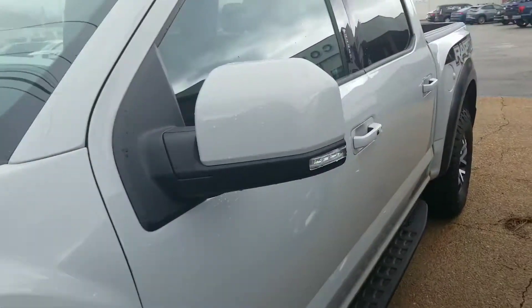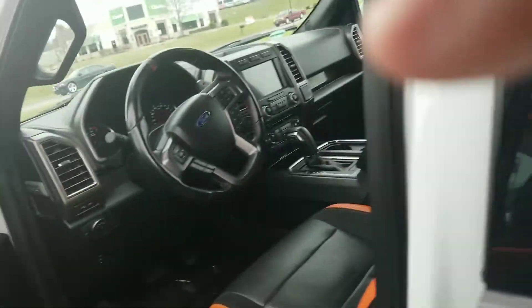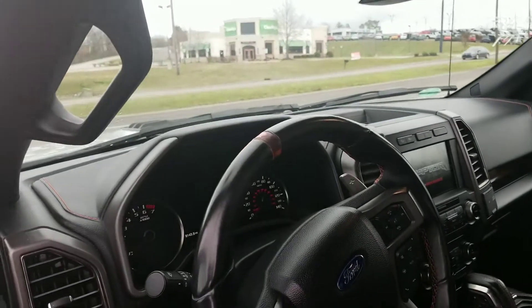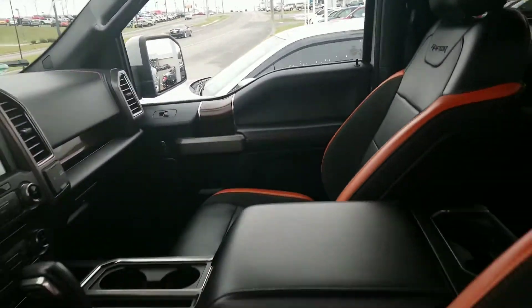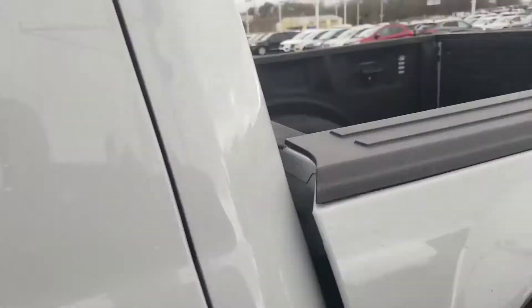Walk around, take a look at the inside of the Raptor. Got a beautiful, unique interior. It's in great shape. Take a look at the back seat of the Raptor — lots of room.